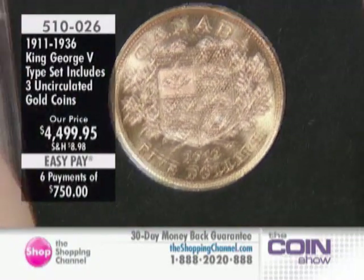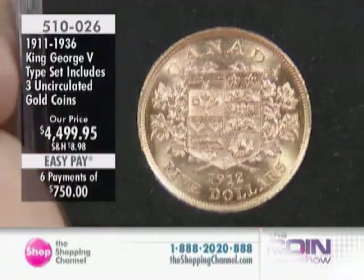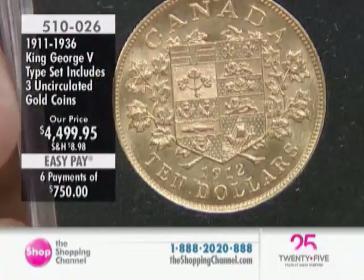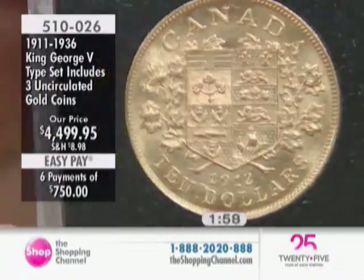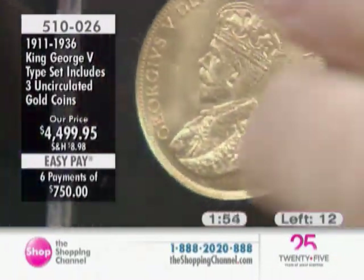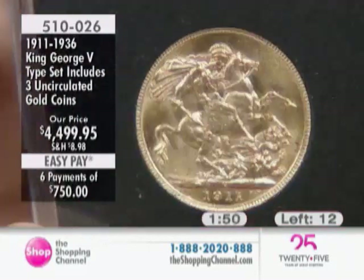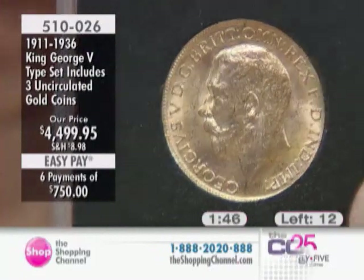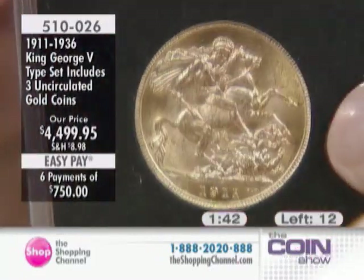You will own a brilliant uncirculated 22-karat $5 gold coin from 1912 to 1914. You're also going to own a 1912 to 1914 $10 gold coin, brilliant uncirculated. You're also going to have the $4 coin — the British pound — uncirculated, 1911 to 1918, featuring King George V and St. George slaying the dragon.